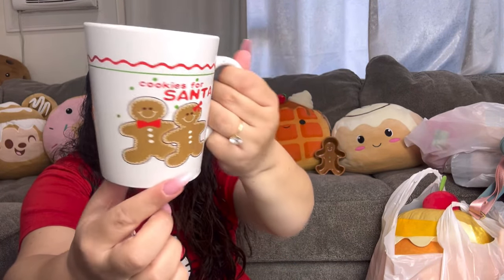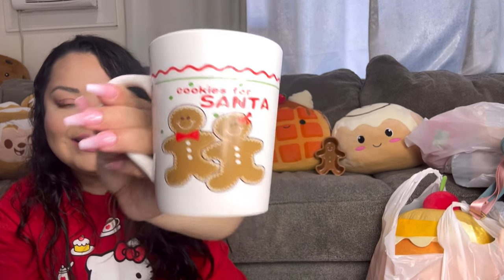The other item for the gingerbread sale is this cute gingerbread mug still in the box — brand new, never used. It's double-sided and has a little hole, but I think that's how it was made — no chips or damage. It says 'Cookies for Santa' and has the gingy couple on both sides. Those are the items I picked up specifically for my gingerbread sale.